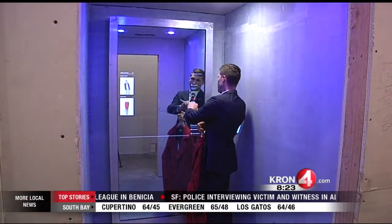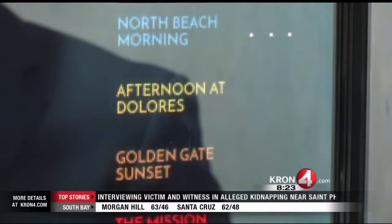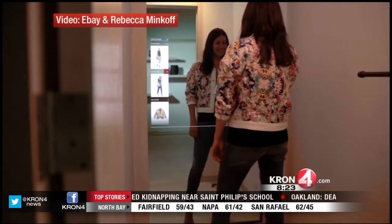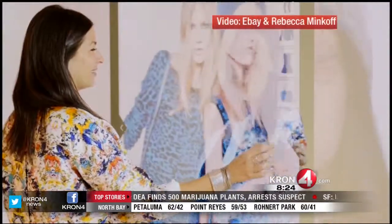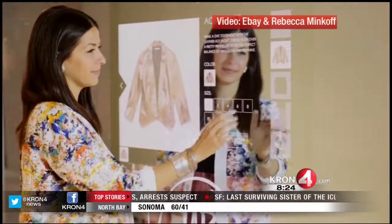In the connected fitting room you can change the lights to see what an outfit would look like in different environments, like a nightclub or outside in a park during the day. Any items you're not ready to buy but want to keep an eye on, you can have the magic mirror email you info about those items as a reminder. You can also pay for your items right there from the fitting room and have a receipt emailed to you, so you can bypass any lines at the checkout counter.